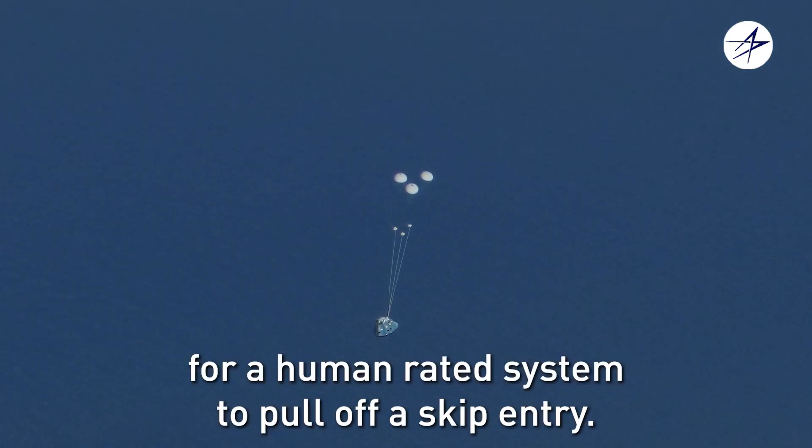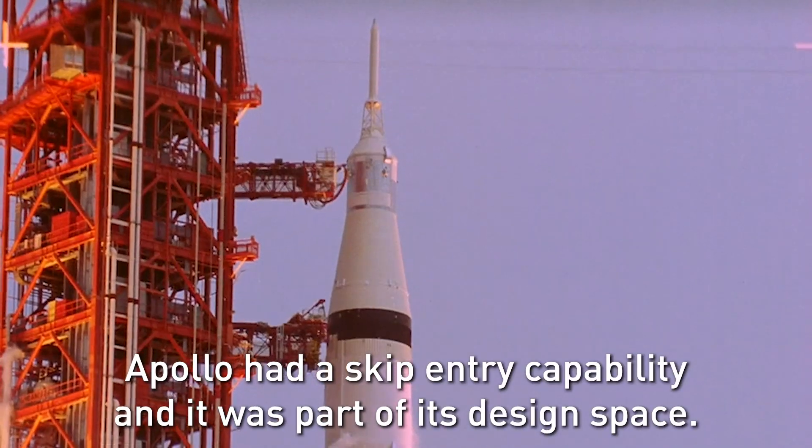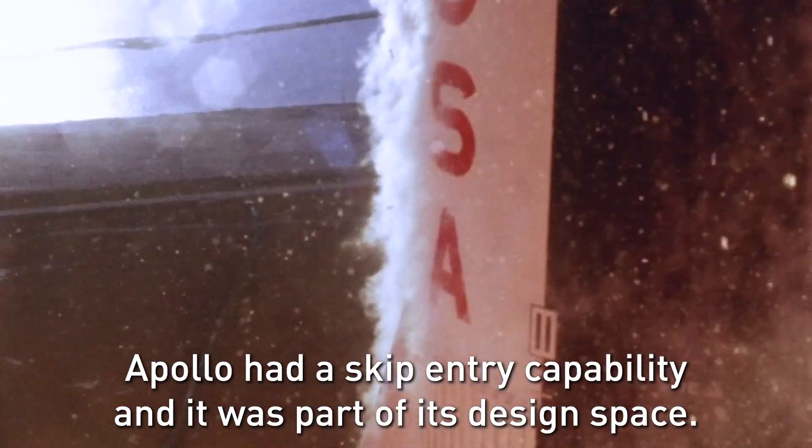This will be the first attempt for a human-rated system to pull off a skip entry. If we look back to Apollo, Apollo had a skip entry capability and it was part of its design space. However, they did not exercise this capability in operation for lunar missions.